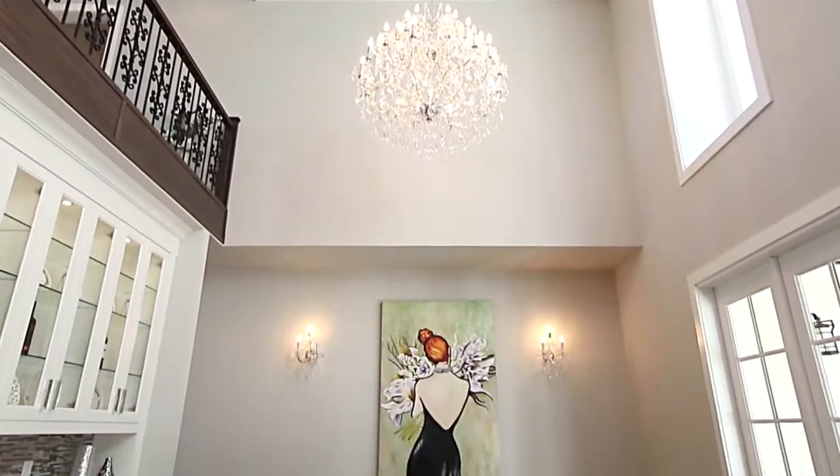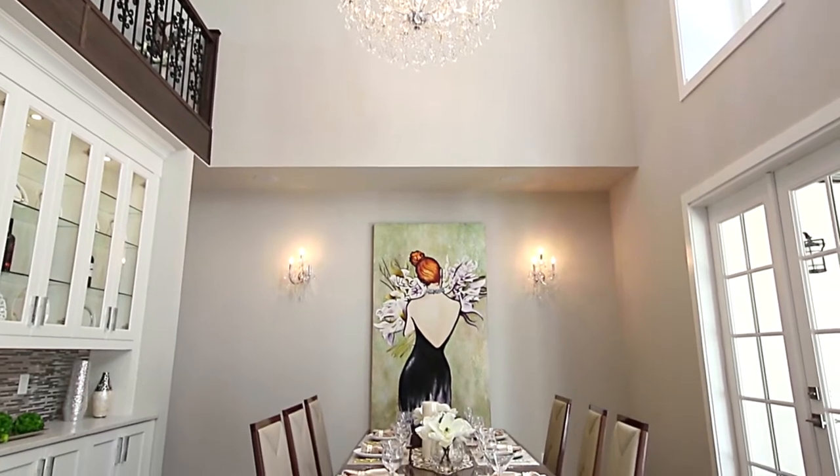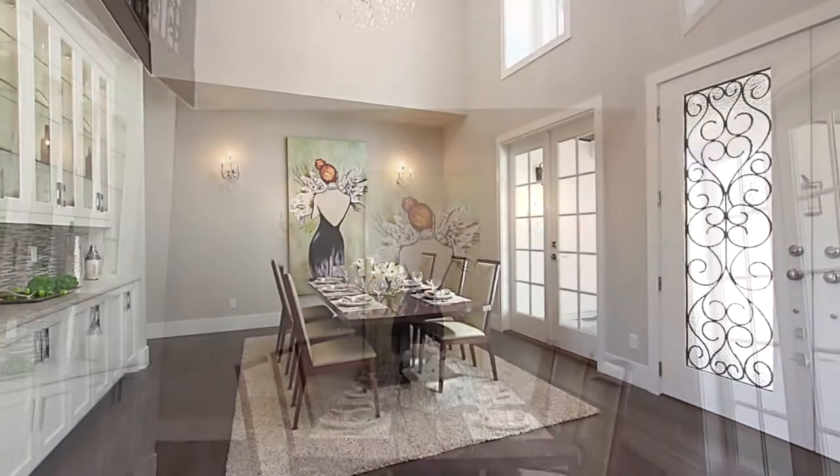The foyer is open to the formal dining room, with high ceilings that open to the second floor landing and a bar.